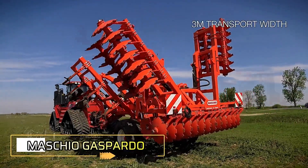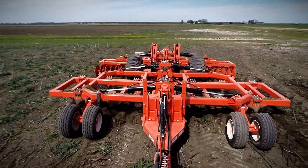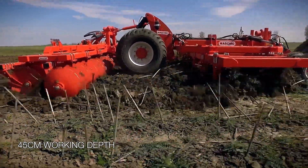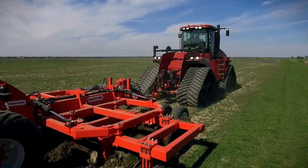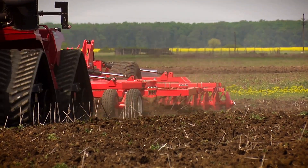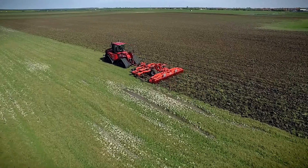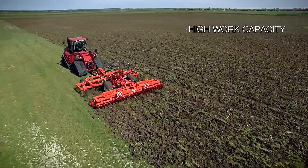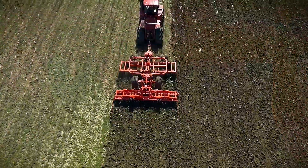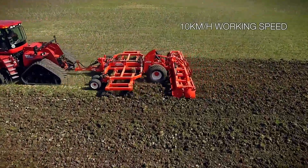The Maschio Gaspardo Diablo Subsoiler takes its name from a popular video game series, though fortunately its purpose is far from a battle between good and evil. Designed for owners of large farms, it is compatible with tractors offering 400 horsepower or more. With a working width of up to 23 feet and up to 50 tines, the Diablo Subsoiler ensures efficient coverage of large areas. Its double frame construction provides excellent stability even on tough, hard ground, allowing operators to achieve work rates of up to 17 acres per hour at speeds of up to 5.6 miles per hour.